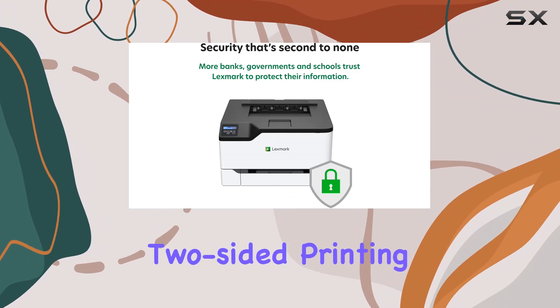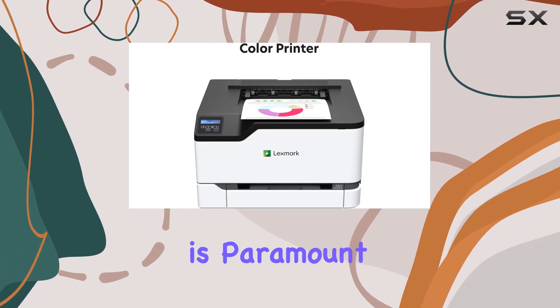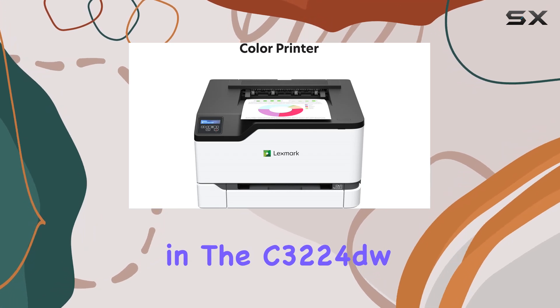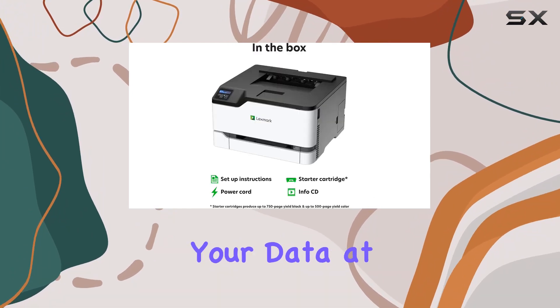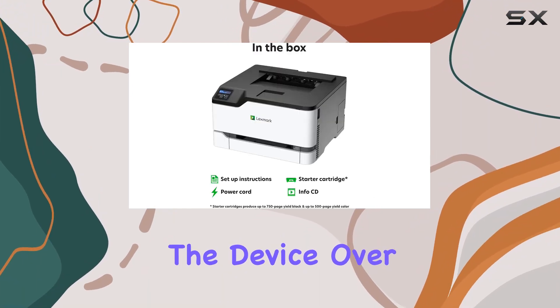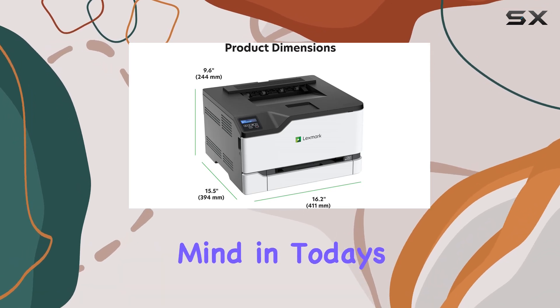The inclusion of standard two-sided printing helps save paper without sacrificing efficiency. Security is paramount in the C3224DW, featuring Lexmark's full-spectrum security architecture. It protects your data at every step — on the device, over the network, and everywhere in between — giving you peace of mind in today's digital age.